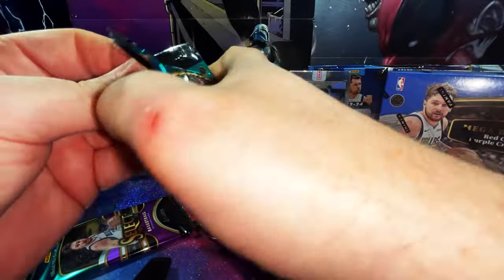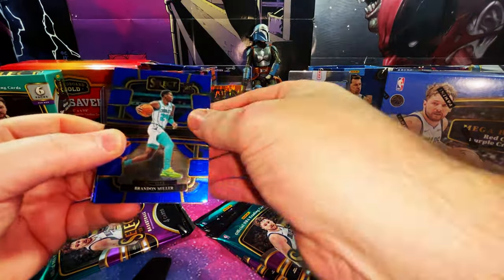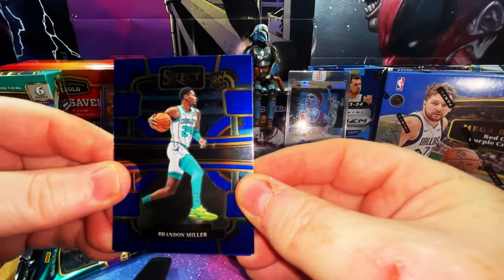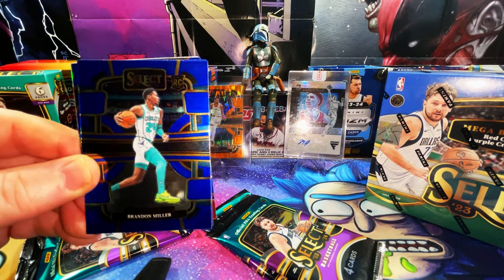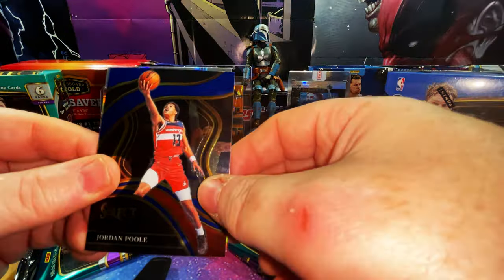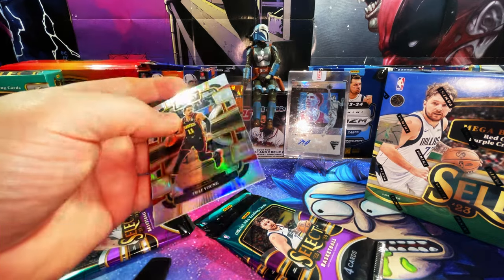Right off the bat we pulled a Victor Wembanyama — that's just incredible! I'll be honest, I was pretty down today, had a rough weekend personally, and that just made me feel a lot better. We have a Brandon Miller rookie card base — nice. We have a Jordan Poole, and our refractor is a Trae Young, looks like Concourse level.